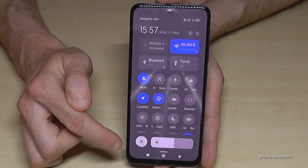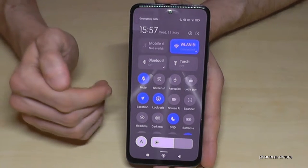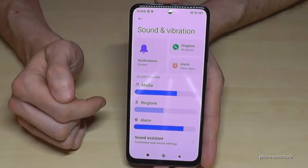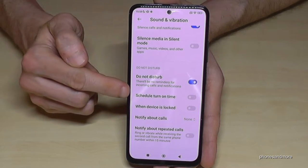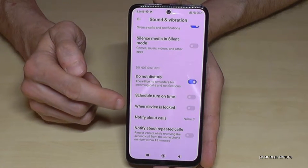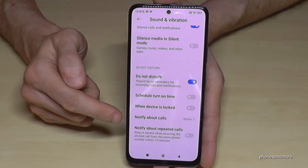There's a Do Not Disturb (DND) mode. If I enable it, I have no incoming calls and I can't see notifications either. If I long-press the symbol I'm at its settings. Scrolling down, there's the Do Not Disturb area where you can schedule an automatic turn-on time — for example, during your working time. Also, when the device is locked, that's fine — whenever I lock it I don't want to feel disturbed.